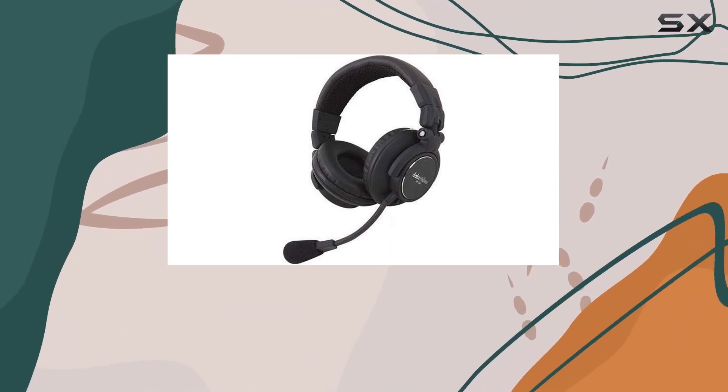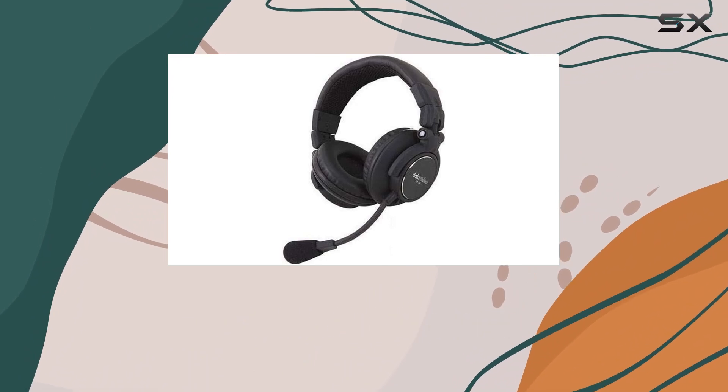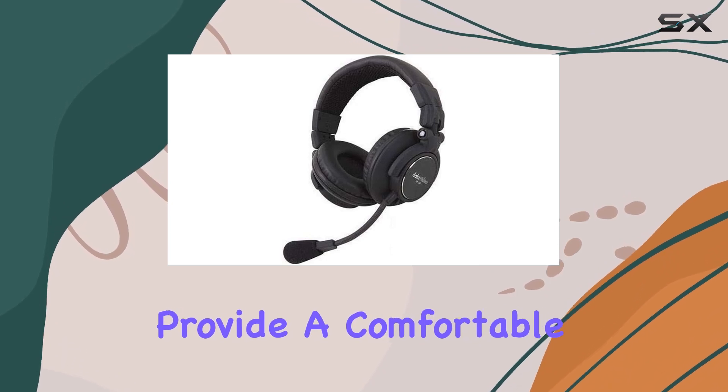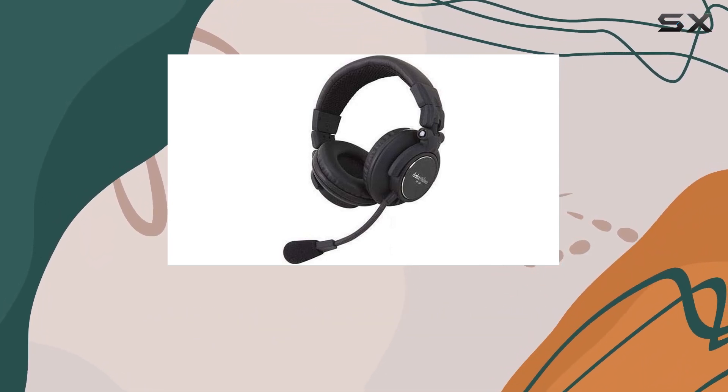The dual-ear dynamic transducer type delivers a rich frequency response from 10Hz to 22kHz with a nominal impedance of 24 ohms. These over-ear headphones provide a comfortable and immersive listening environment.